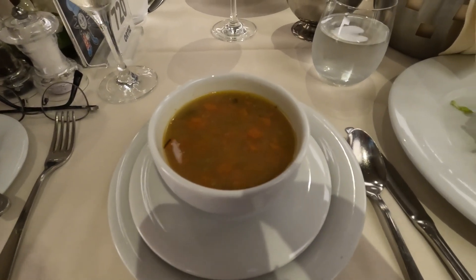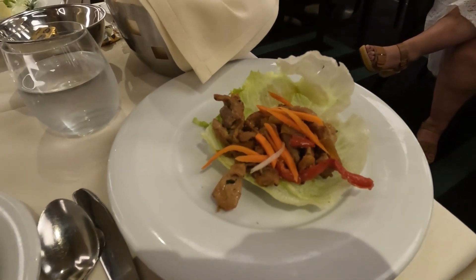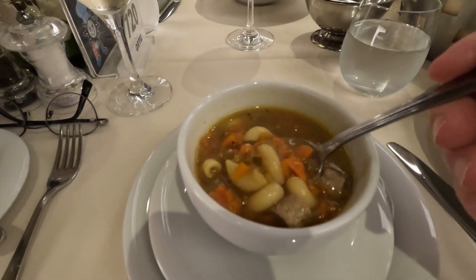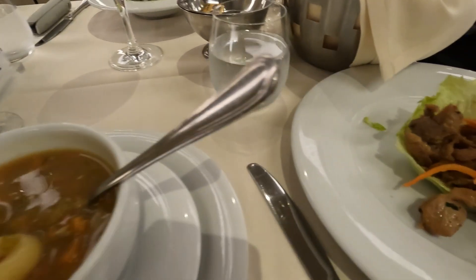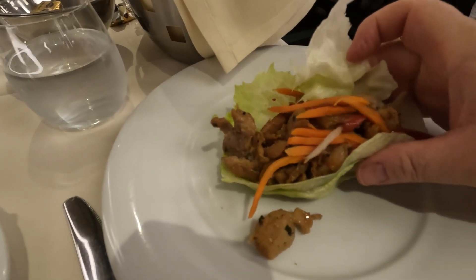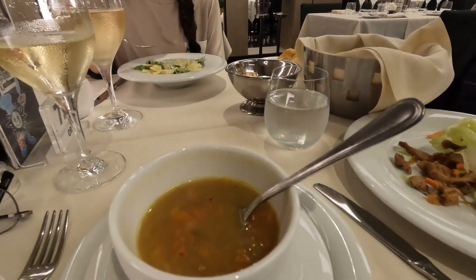Tonight we have the Italian wedding soup and the Thai chicken on lettuce. The soup is very hearty and has meatballs in it. The Thai chicken was just the right spiciness and that red pepper came through nicely too. I would order either one of these starters again, or both of them.